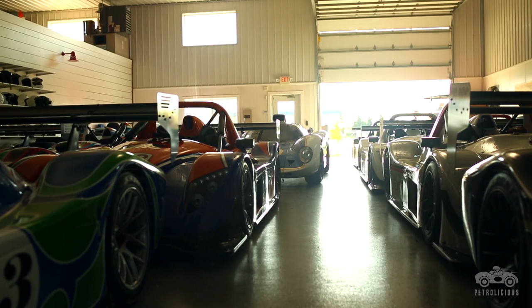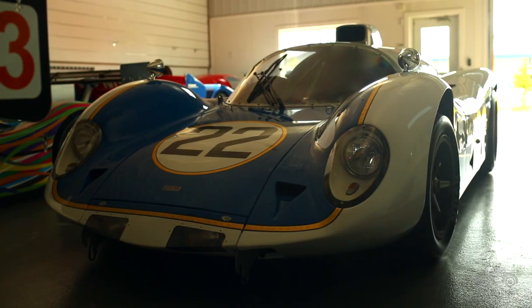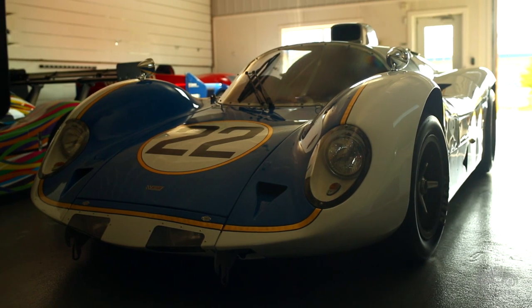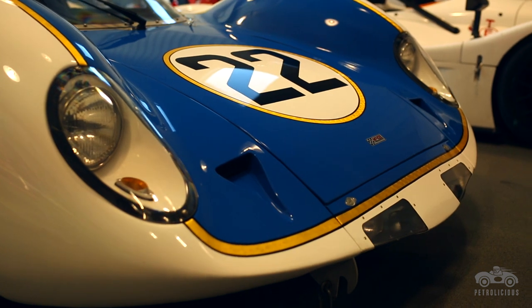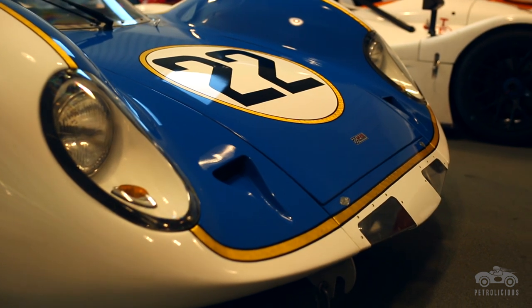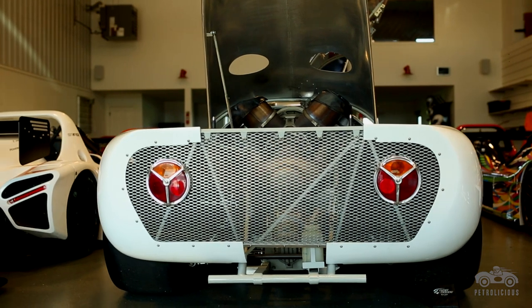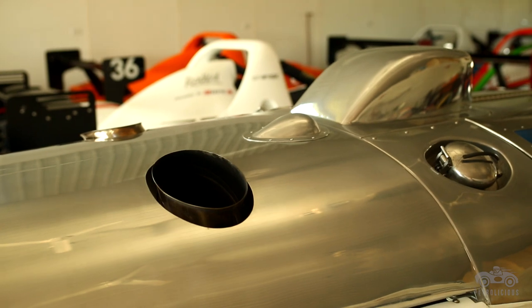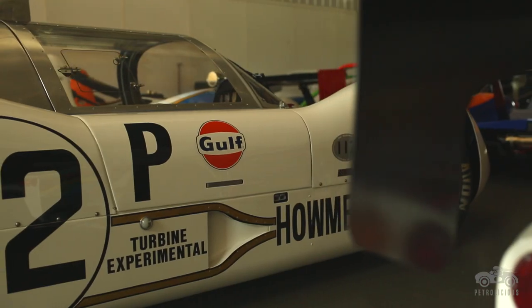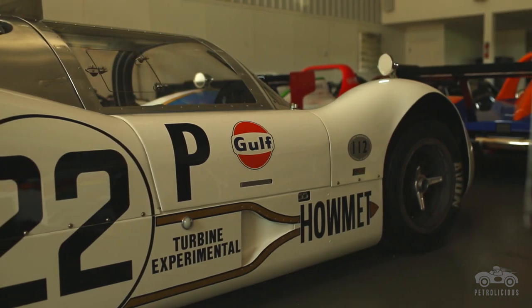They run at very high RPM. This particular one runs at 65,000 RPM. It's a light engine — it weighed 175 pounds and put out 375 horsepower. Efficiency-wise, they're good if you can run them at a steady speed, but when you've got to accelerate and slow down and accelerate again, you burn a lot more fuel. We ended up putting a wastegate on the engine so we could run the thing spooled up all the time at 80% full throttle so we didn't have throttle lag.